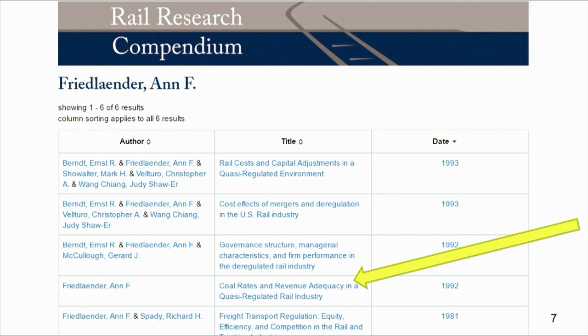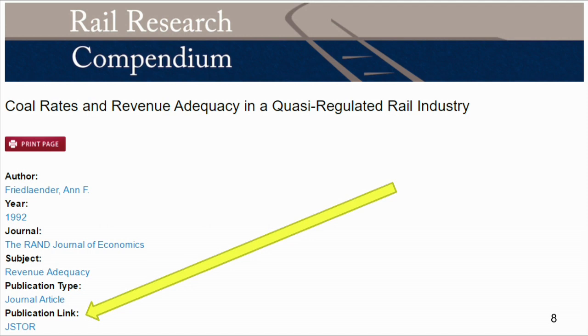For example, say I wanted to compare Friedlander's analysis of coal rates — something I understand a little bit — from back in '92 to current day analyses. So you click on that article if it advances. You can see the various avenues, find the article, and click in these various search fields. I know I want this article, so I'm going to click on the publication link where it says JSTOR.